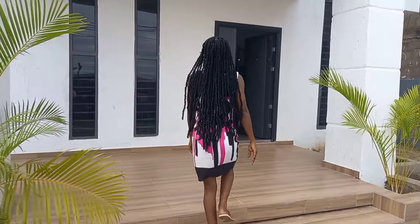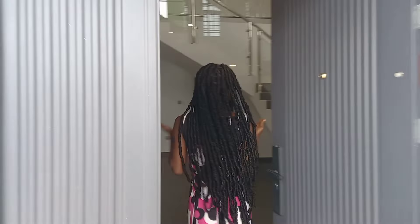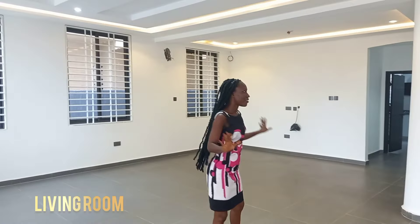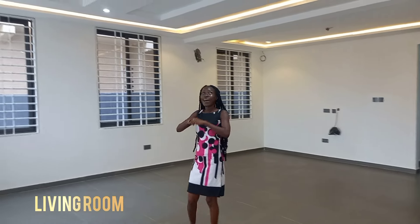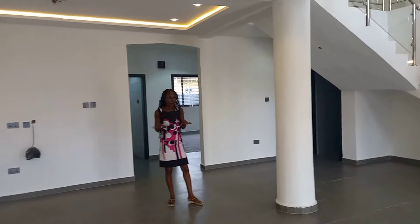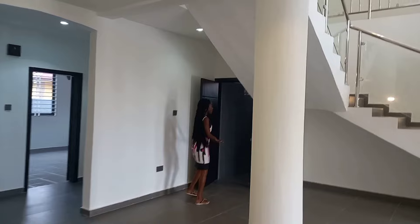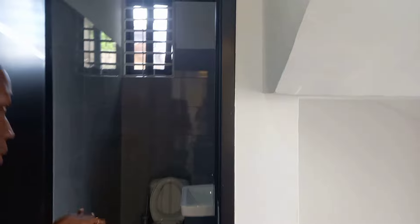Welcome to the living room, guys. I love how it is — it's big enough. I love the paintings and the lighting. Everything about this house is so cool. It's an empty house. There's also a guest washroom right here — in case someone visits you, the person can come here and use the washroom.